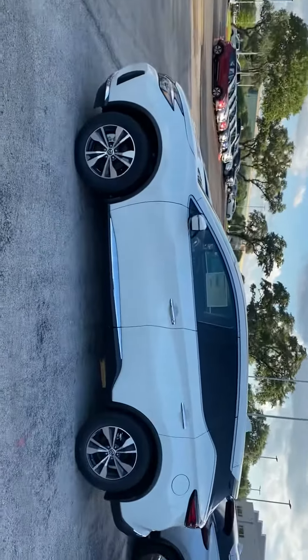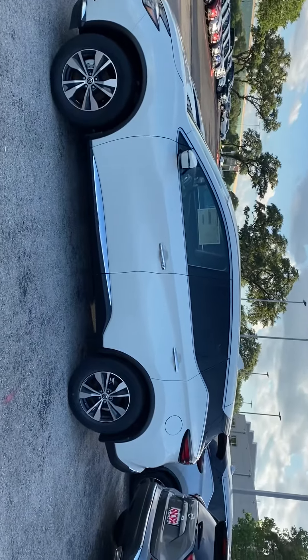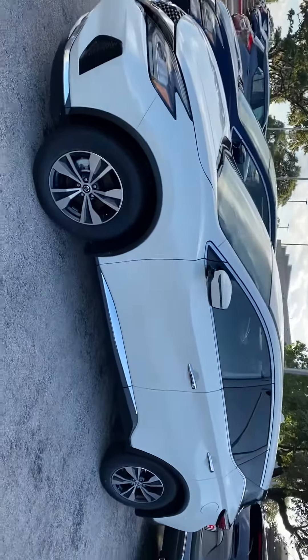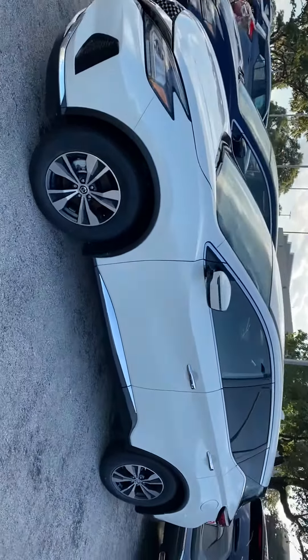Hi, my name is Lou here at Ancira Nissan. I saw you had inquired about a Nissan Murano. I just wanted to send you a short video and give you a more close-up look at the vehicle you had inquired about. This is a brand new 2020 Murano — the Murano S. It's a beautiful white, and let me give you an overview of the different features on the car.